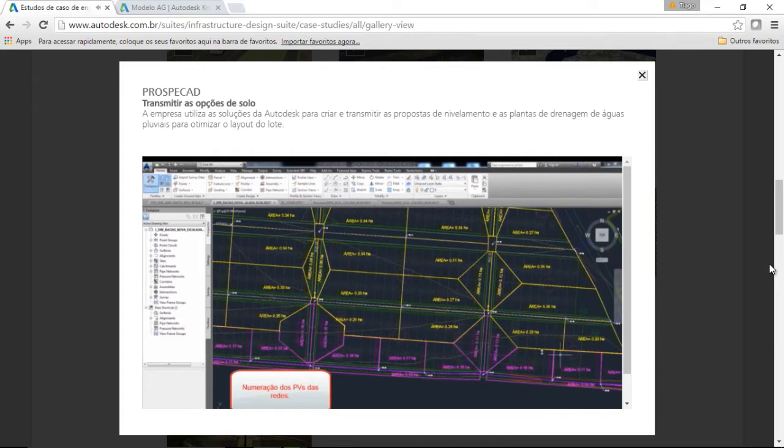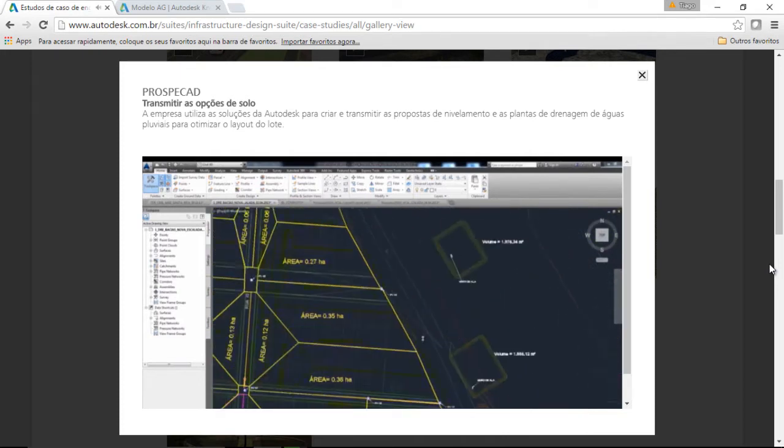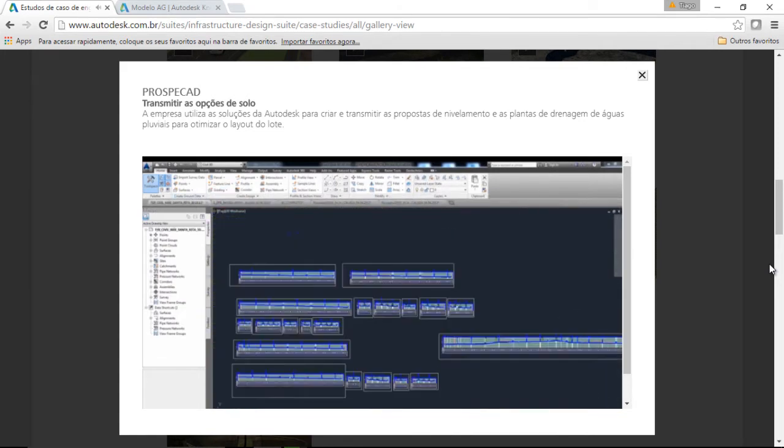Model-based design approaches and dynamic links between the model and the project documentation help ProspaCAD accelerate its design delivery and cost-effectively produce a better performing design for its clients.